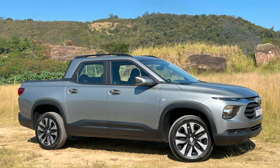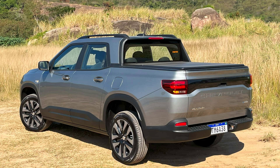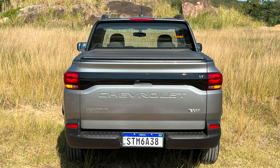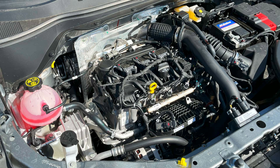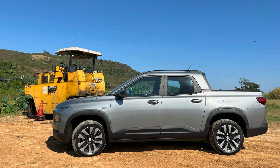But when I went to pick up the truck, the Spartan Mount at R$127,150 was not the Montana that arrived. Instead, it was the LT at R$133,450 — the second most basic of five models. Being the best-equipped Montana with a manual transmission is its goal.